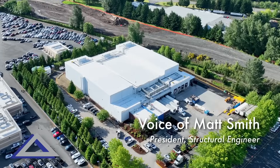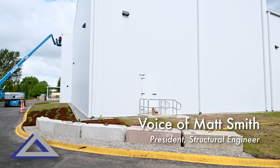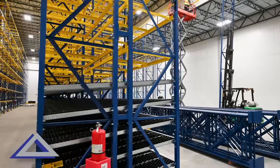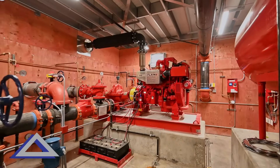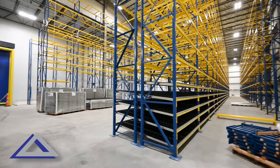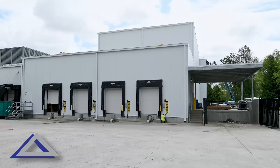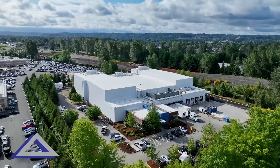This project was an addition to an existing freezer to increase their storage capacity for frozen foods. We were able to take a 20,000 square foot existing freezer and expand it to 64,000 square feet. This project for Coastal Pacific Food Distributors is located in Puyallup, Washington in the Pacific Northwest.